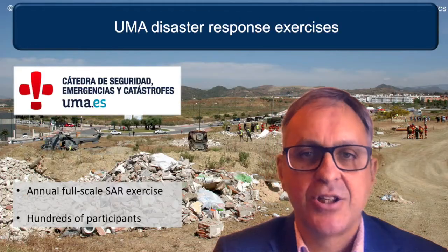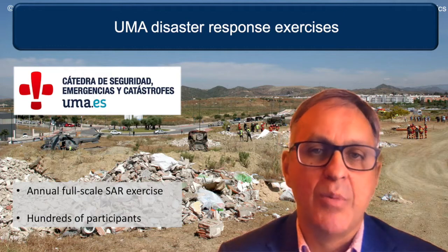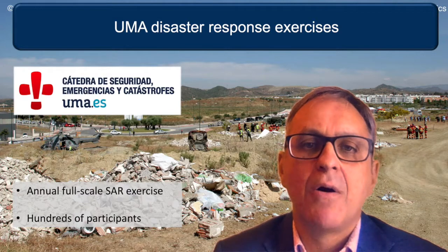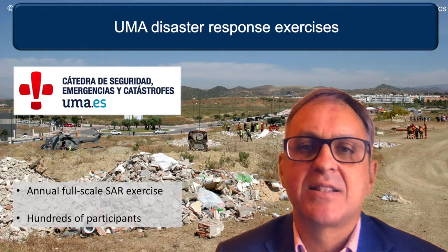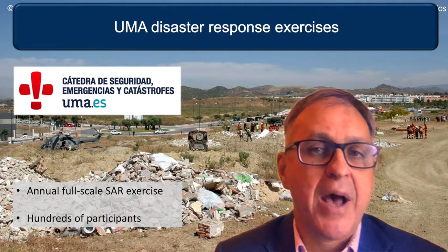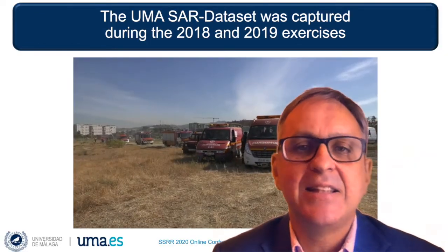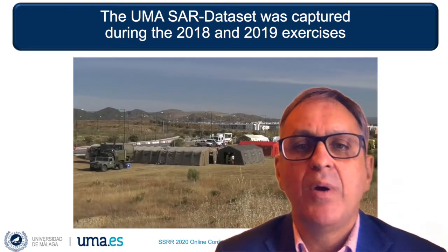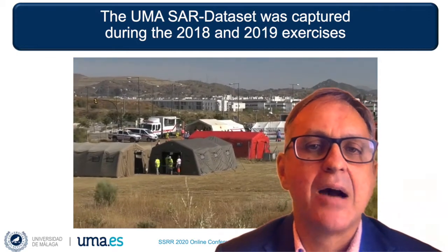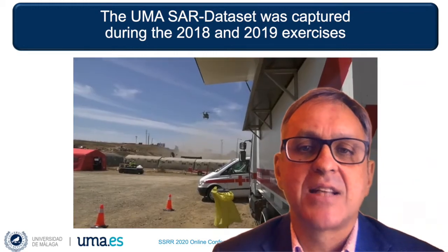The data collection has been possible with the cooperation of the Chair for Security Emergencies and Disasters at Universidad de Málaga. Every year, the Chair organizes a large-scale disaster response exercise attended by hundreds of participants from Spanish government and non-government organizations. In the 2018 and 2019 editions, we were allowed to capture multimodal data from these realistic outdoor exercises that could be used for research in disaster robotics.